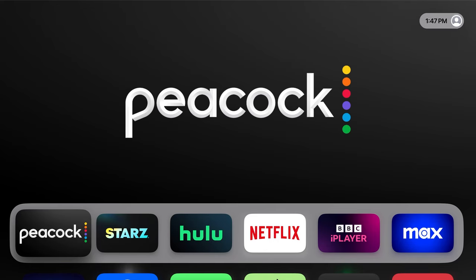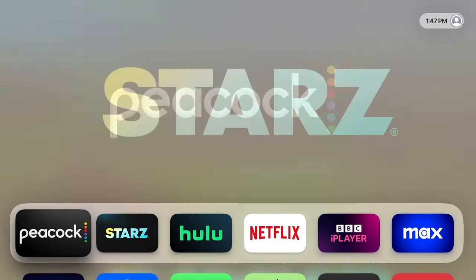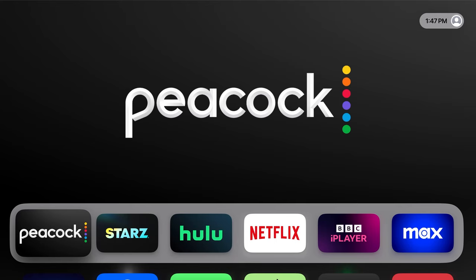If you're in a country where Peacock isn't available, you'll notice you can't download it on Apple TV. However, I'm in New Zealand and Peacock hasn't officially released here, and you can see that I have it on my Apple TV device. I'm going to show you very quickly how to do this — let's get straight into it.